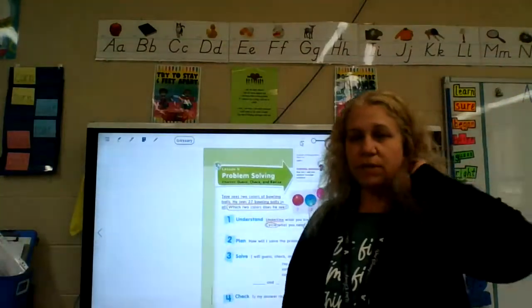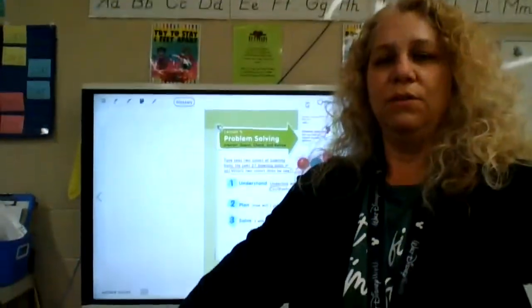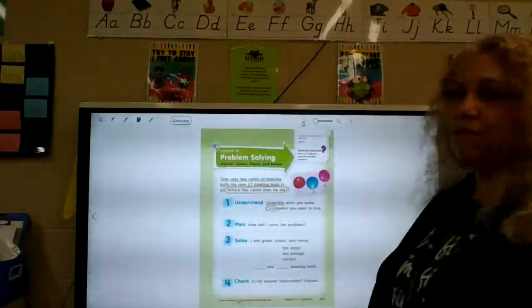We're going to do two pages. So if you tear them out, you tear out 465 and 467. If you leave them in your book, that's fine too. So we're going to learn a new problem solving skill: Guess, Check, and Revise.